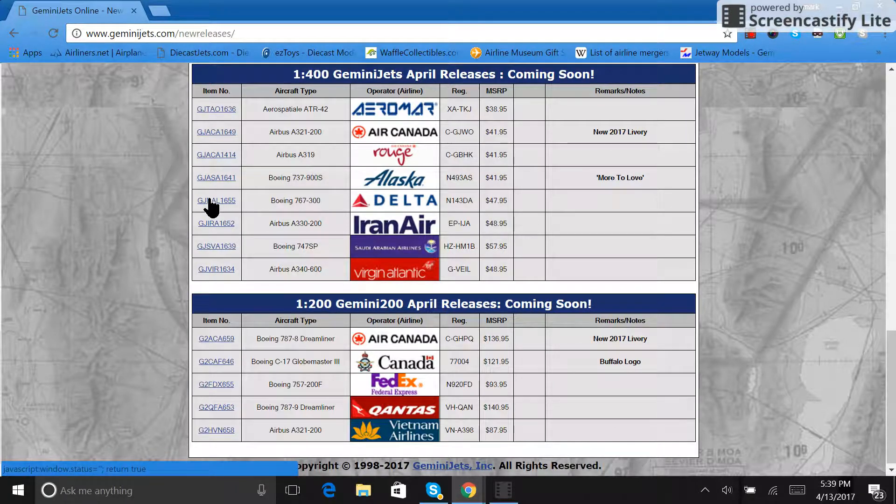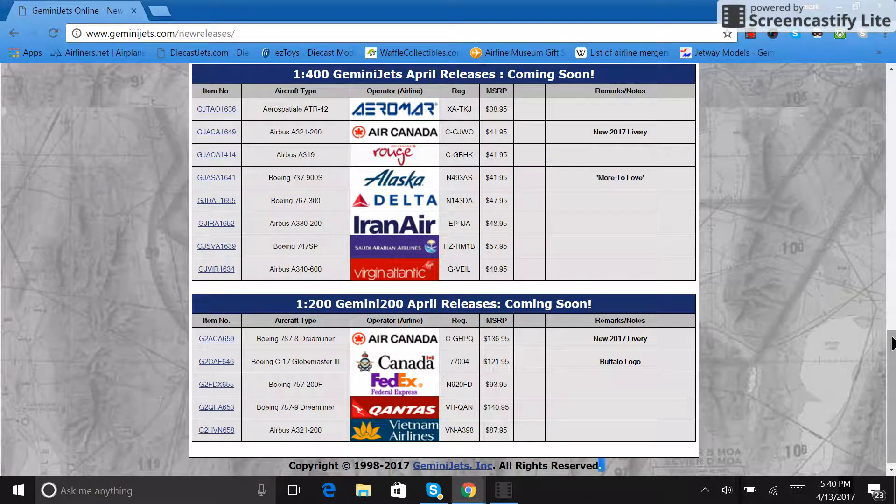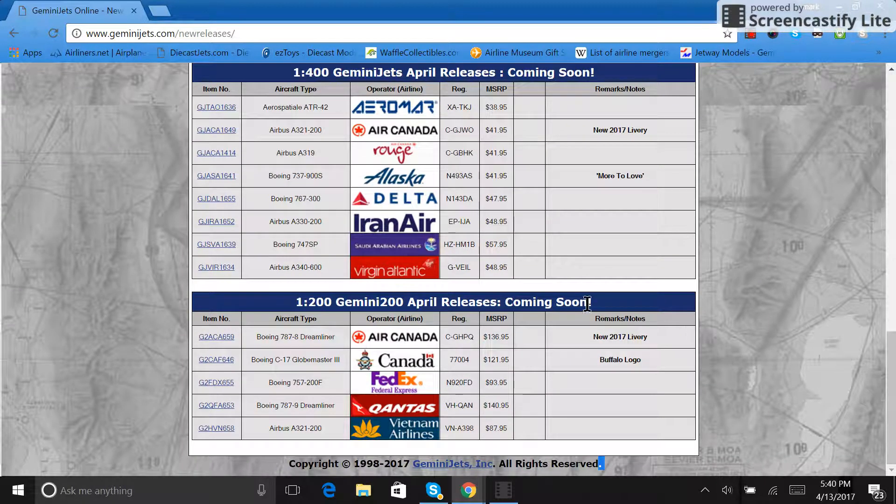Next is the Delta 767-300, registration N143DA — DA not meaning district attorney — retailing for $47.95. It has the Wi-Fi box and antenna as usual. This is an amazing aircraft for the Delta hub and most airports that Delta flies to, so I highly recommend it. Who knows how many more releases of that there will be before they're gone.